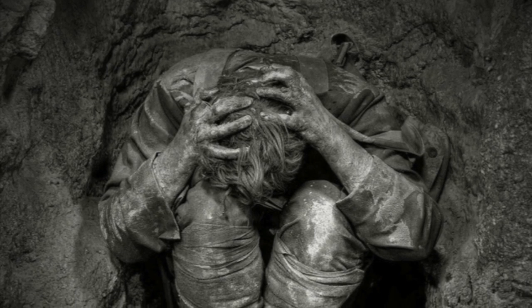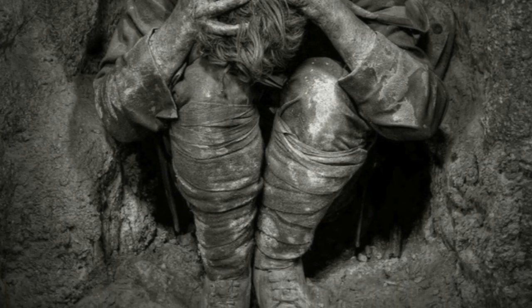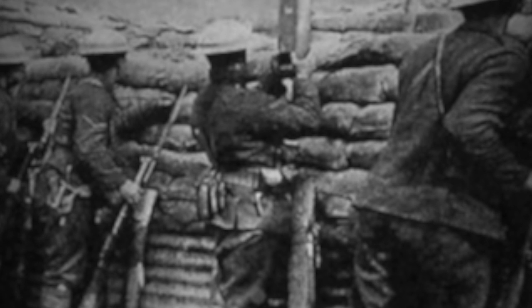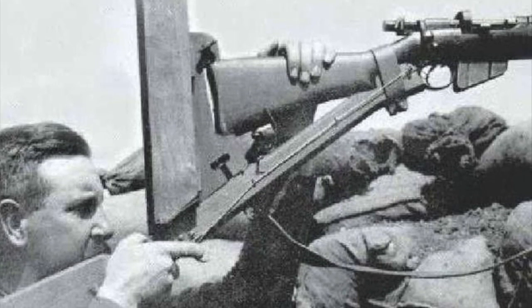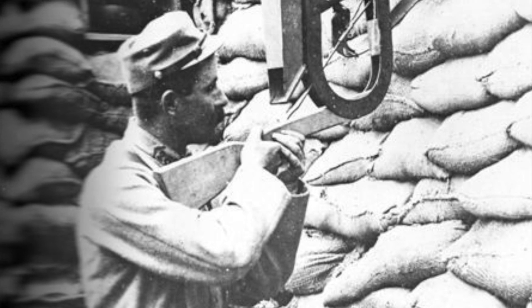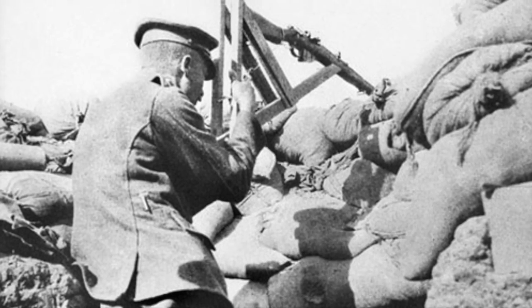Such deadly sniper fire kept the men suppressed and in a permanent state of fear, damaging morale and making observing the enemy and defending the trench highly dangerous. To counter this threat, soldiers began using ever more ingenious tools to see out onto No Man's Land without the danger of being shot. Periscopes quickly became popular for observing the enemy, and it was not long before rifles were rigged with these periscopes and built into elaborate contraptions that would allow men to fire their rifles from the safety of the trench, using a string to pull the trigger without exposing themselves.